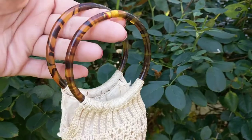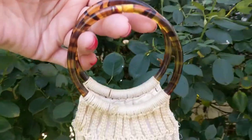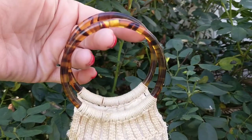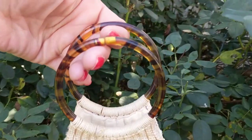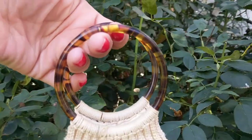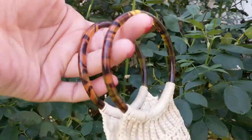You can see through it — it's very translucent. It's probably an early form of celluloid or bakelite. Look how the light shines through that and gives it a beautiful amber hue.